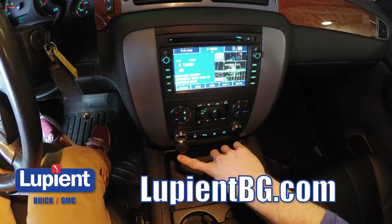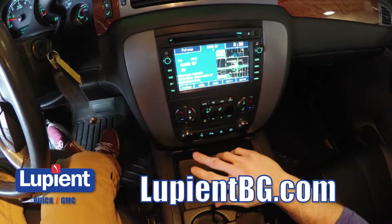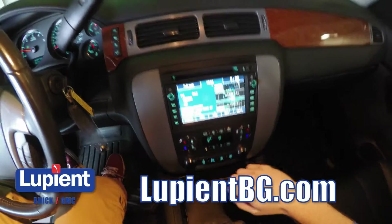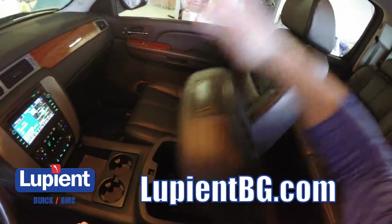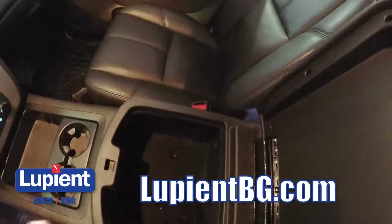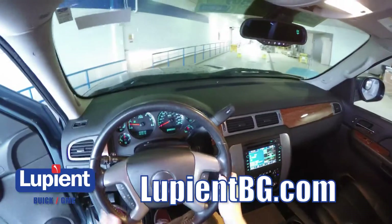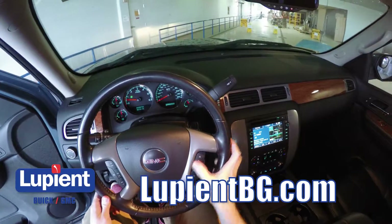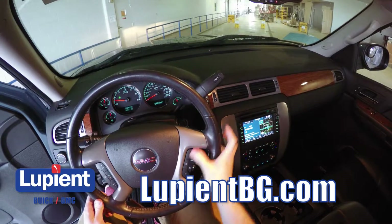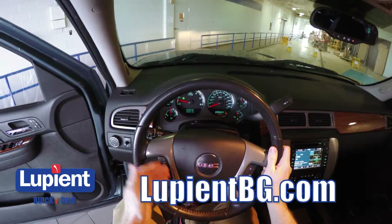We've also got a couple of 12-volt power outlets. This truck also has power adjustable foot pedals, so that and the power adjustable seats are going to make it super easy to configure to anybody's height. Taking a look under the center console, you can see it's super clean with a kind of velvet lining, and there's another 12-volt power outlet under here. After you've paired your phone with the stereo, you can control some of those functions with the buttons on the right side of the steering wheel, and on the left side we've got some cruise control buttons.